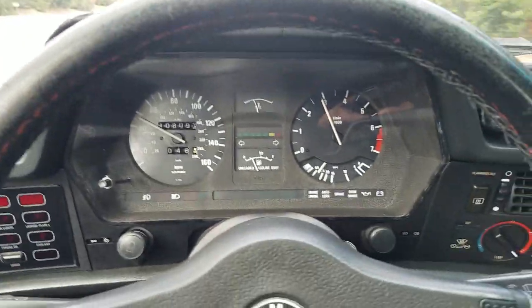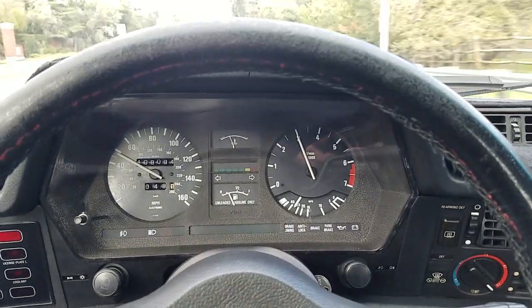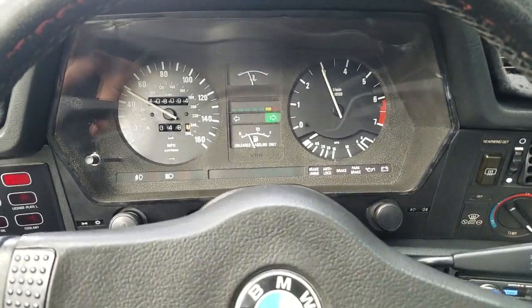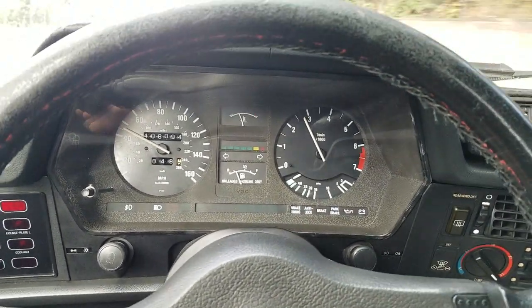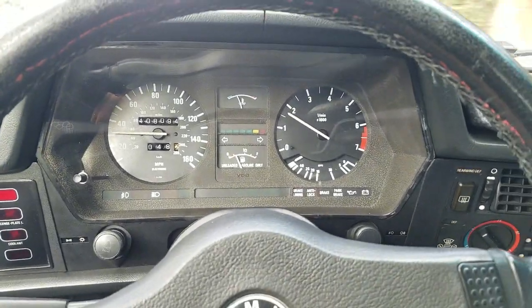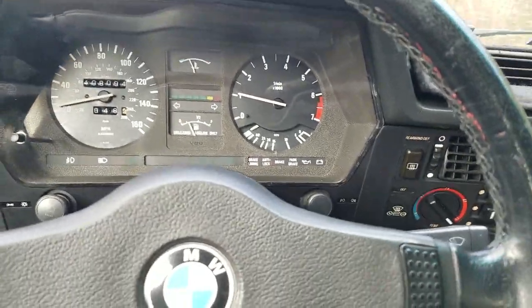The gauges are working, the heat, air conditioning. This car comes with a plethora of maintenance records — a 2-inch thick file from when it was purchased new, originally in Southern California, not the Bay Area, for $47,000 new.